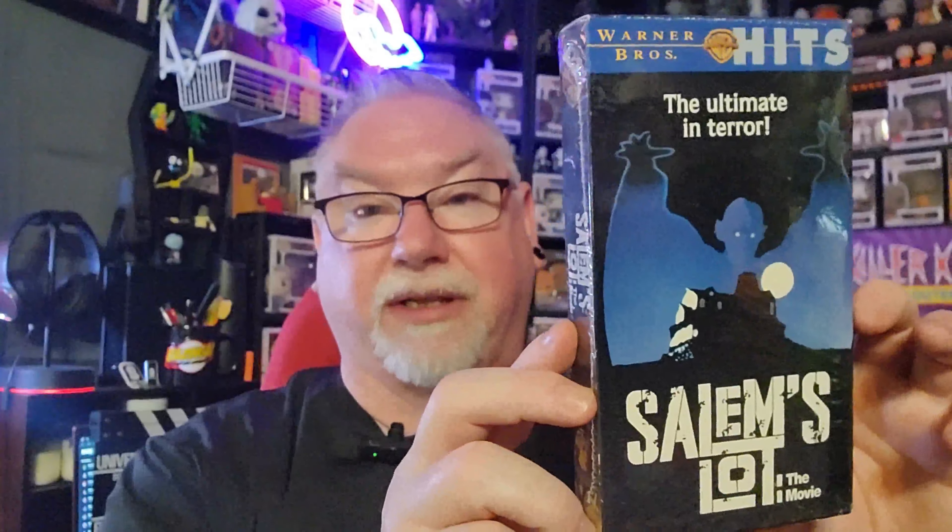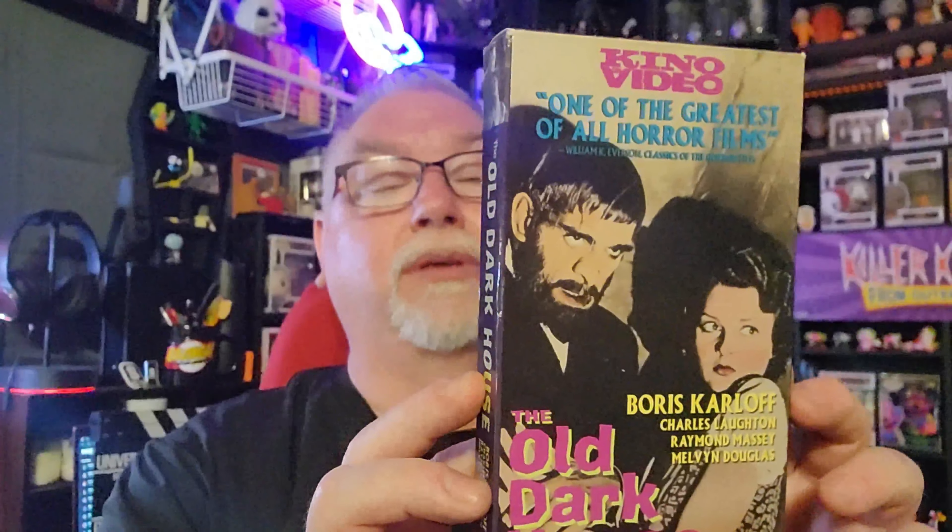Here's a cool one I didn't own before — Salem's Lot. This was a really happy find. 'The ultimate in terror' — Salem's Lot. There have been so many releases of this on VHS but this is just one of many covers and I like this cover a lot. It's a really good movie and I'm glad to have found it. The Old Dark House is a nice Boris Karloff pickup — a lesser-known film from that era but a good one. I also picked up another copy of Escape from Witch Mountain.